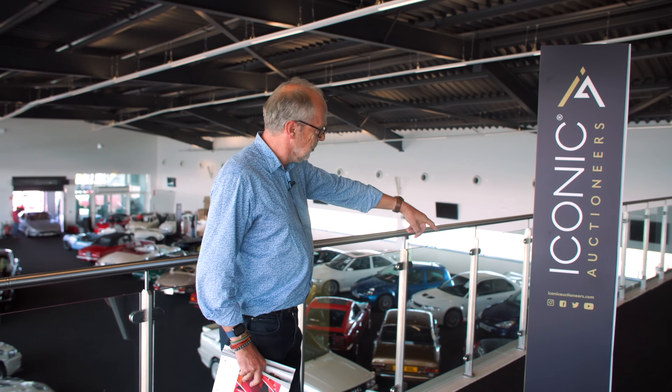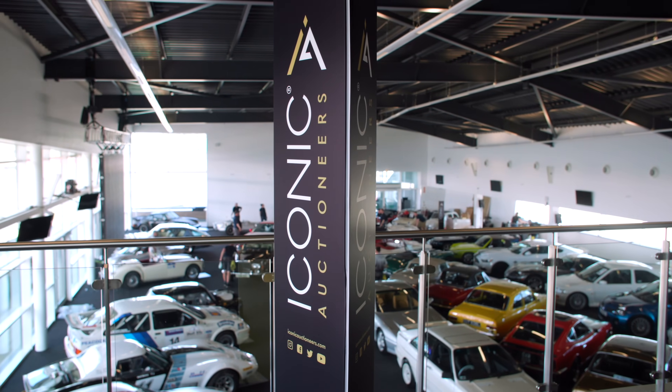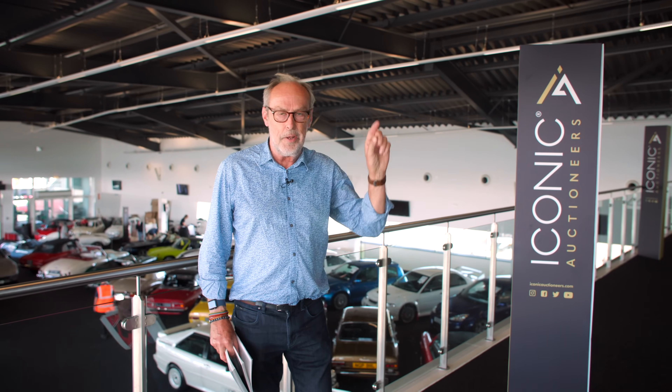Welcome to a new Harry's Garage video. We are back at Silverstone with Iconic Auctioneers - that is the new name of Silverstone Auctions. There is a reason behind the name change which I'm not going to explain now, but there is a video on YouTube explaining all and that will appear in the banner up there.